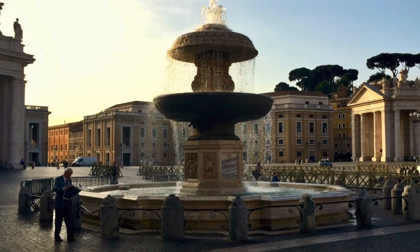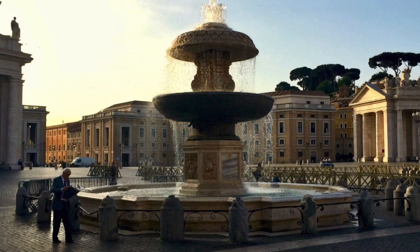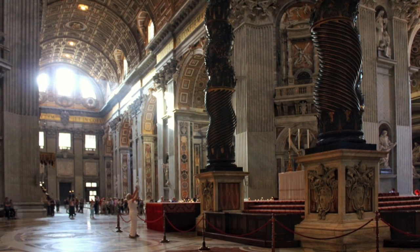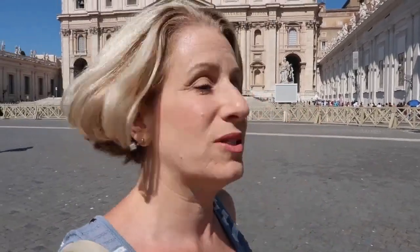I would suggest coming to St. Peter's Basilica at 7 o'clock in the morning. I always suggest this because it's gorgeous. There's almost never anybody here. They are already having mass in the Basilica at 7 o'clock — all the little chapels are having mass in different languages. And because it's so early, it's just almost never busy.